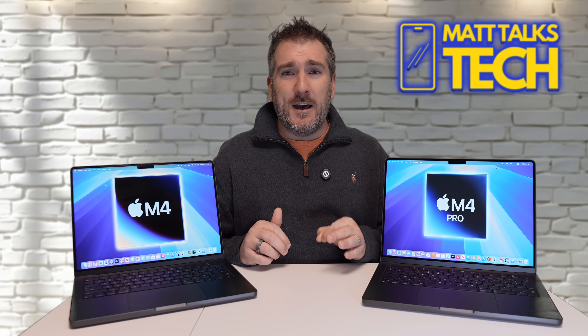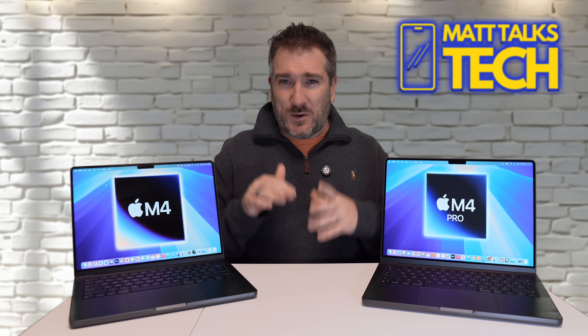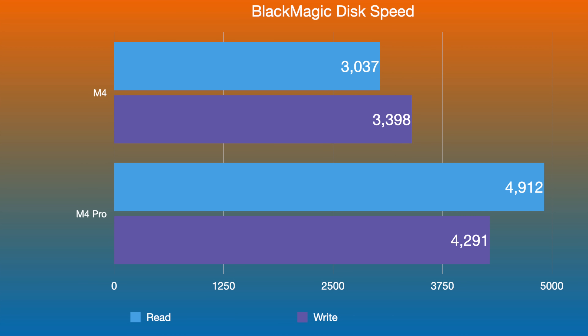I also ran Blackmagic Disk Speed Tests on both. The M4 gets read speeds of around 3,000 MB/s and write speeds of about 3,400 MB/s. The M4 Pro has faster NAND chips, reaching nearly 4,900 MB/s read and 4,291 MB/s write. So the M4 Pro definitely gives you faster SSD speeds, though you need to actually utilise that difference.